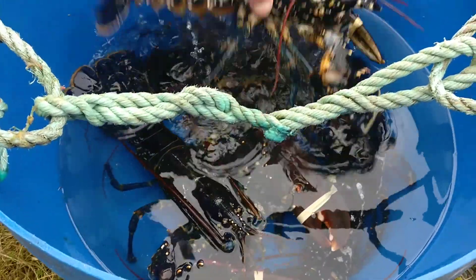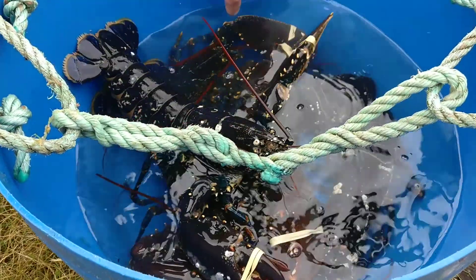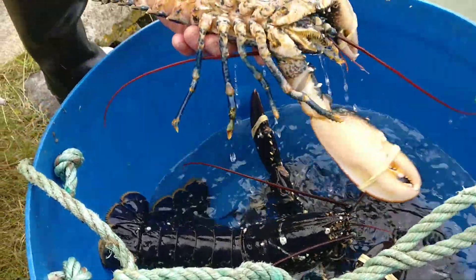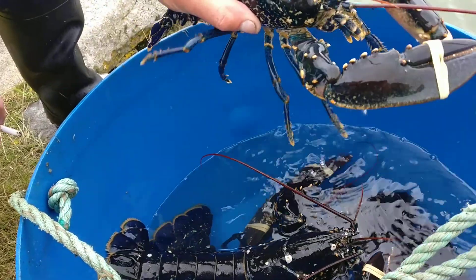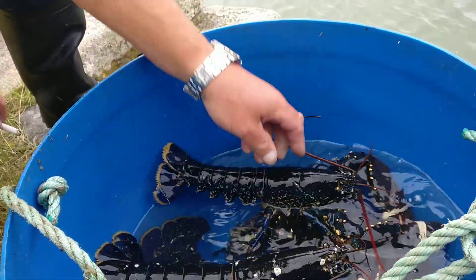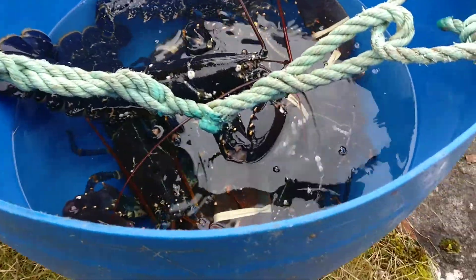We're very conscientious about it. Now, this one here — he's a nice eating lobster, he's just the right size. He'll be sweet. That's beautiful. And there you have it.